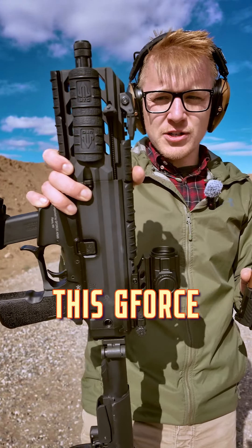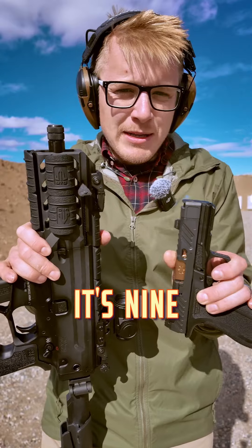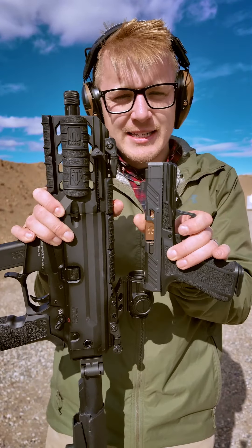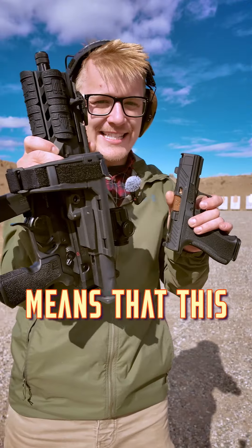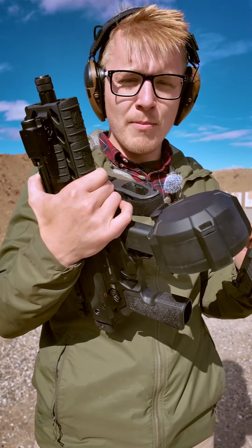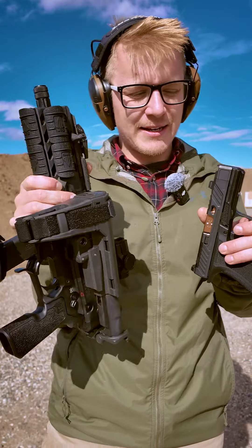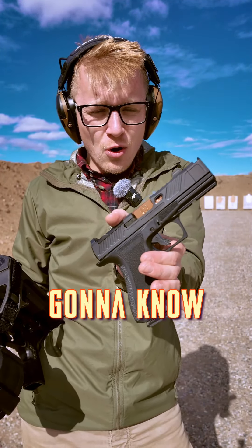With PCCs like this GeForce Arms Blade, you get some more barrel length, which could give you a bit of added accuracy. But honestly, it's 9mm, so the damage to target is going to be very similar between the two. The ability to add a folding brace means this thing is incredibly stable, not to mention the fact that it's very heavy because it's all metal, creating further stability. That being said, you could carry the Shadow System CR920XP in your pants and nobody's going to know.